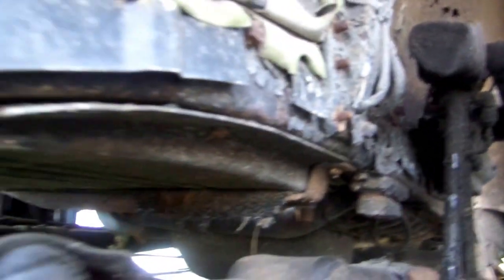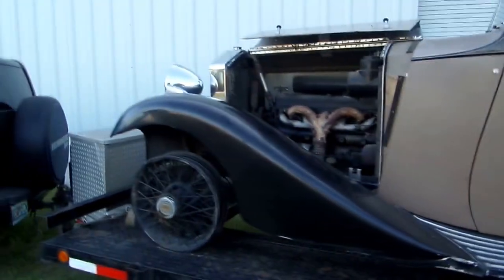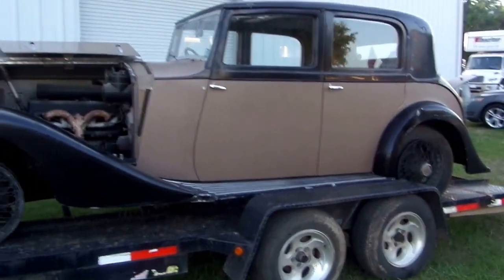Again, another quick look at the chassis and the inner fenders. I think that's about all I can show you from the video.